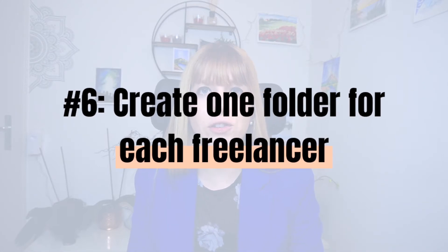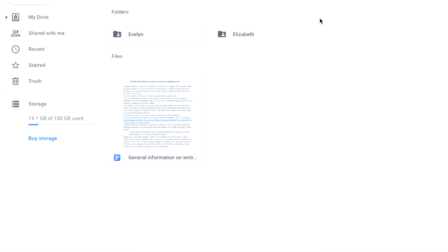Number six: create one folder for each freelancer and share it with them. Go into the freelancer folder, create one folder for each freelancer and name it after them, then share that specific folder with that one freelancer. This way you can upload specific instructions — in my case I upload outlines for my blog posts so my freelancer can take them and do her work. She delivers work back through Upwork, but if hired directly she would also deliver through that folder. It's really your connection point where you can upload from both sides.